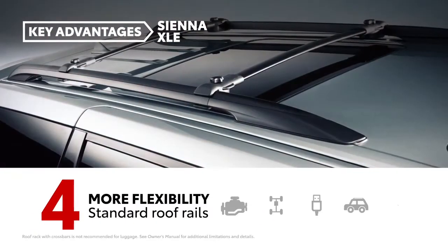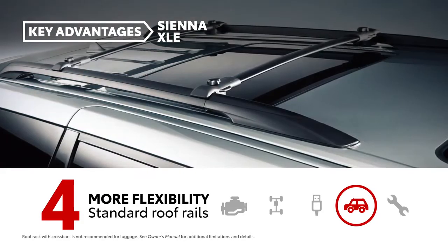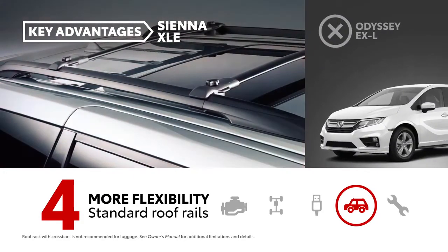Thanks to standard roof rails, Sienna can expand its storage capability for oversized cargo. The same accessory is available for an extra $339 on Odyssey.